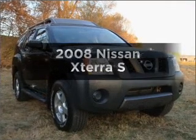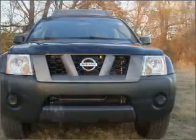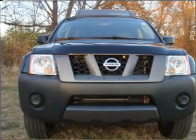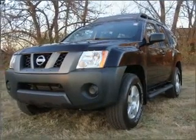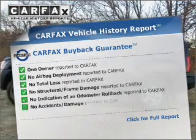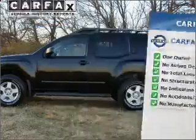Imagine yourself in this 2008 Nissan Xterra. Everything you need under one roof with this great vehicle. With a solid six-cylinder engine that responds smoothly to its five-speed automatic transmission, the anti-lock braking system will keep you safe on the road. Rest easy knowing this vehicle comes with a Carfax Vehicle History Report from Carfax, the most trusted provider of vehicle information.